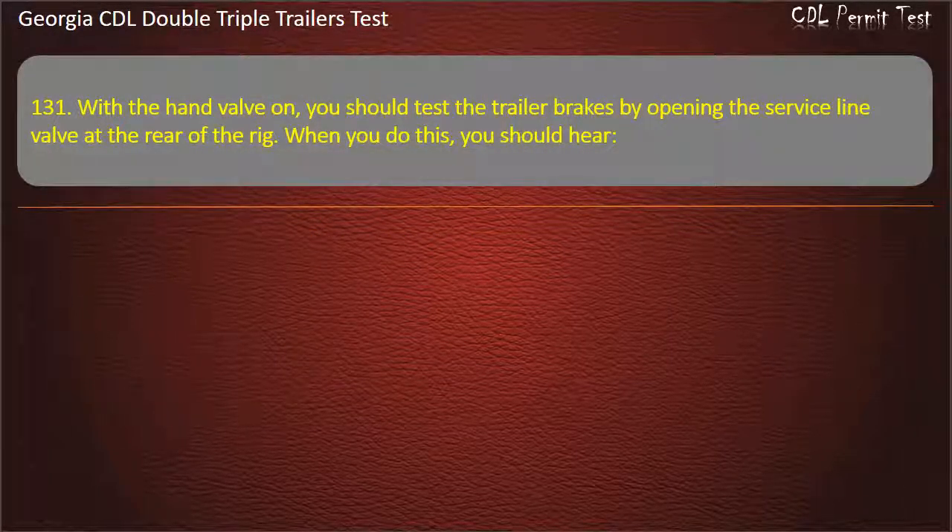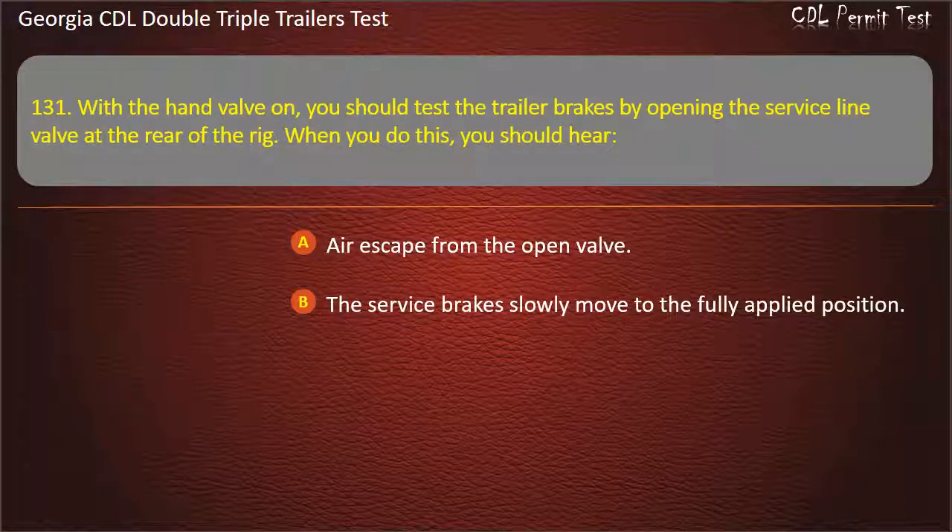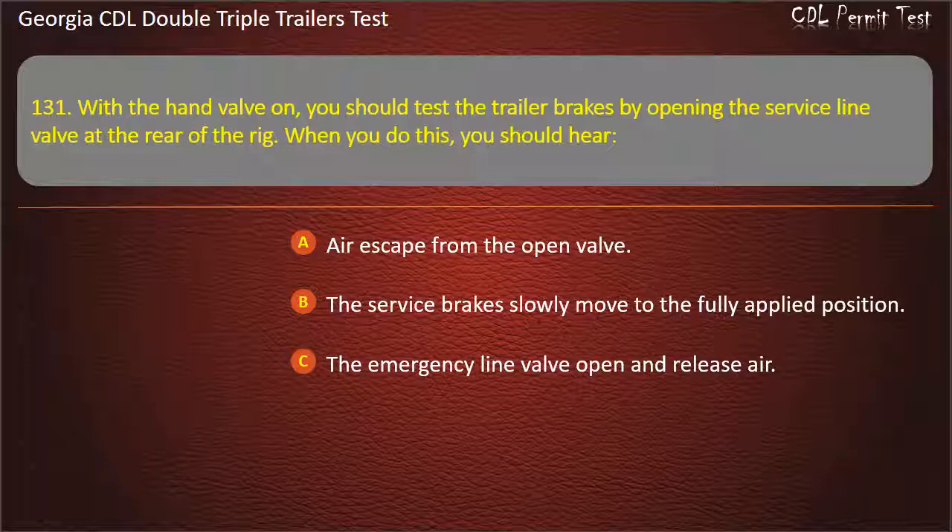Question 131: With the hand valve on, you should test the trailer brakes by opening the service line valve at the rear of the rig. When you do this, you should hear? Options: Air escape from the open valve. The service brakes slowly move to the fully applied position. The emergency line valve open and release air. Answer: Air escape from the open valve.